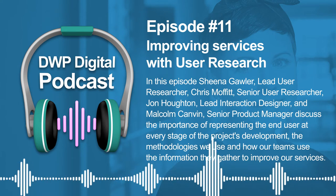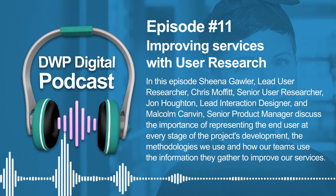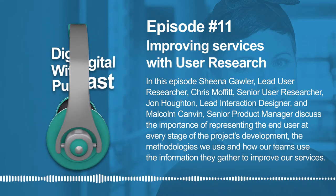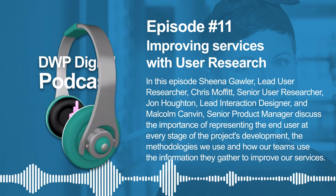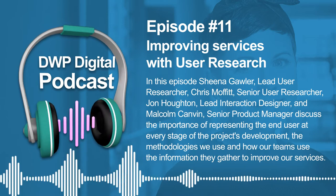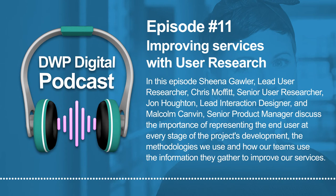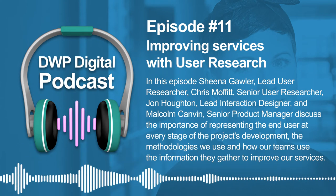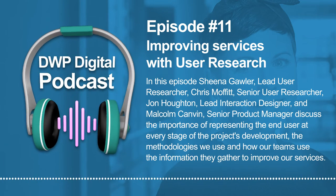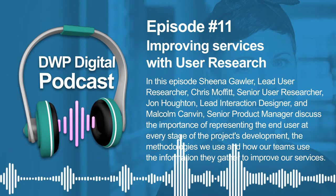Chris Moffat. I'm a senior user researcher within DWP. I started in DWP two years ago, moving across from HMRC as a user researcher. My background is all government based. I started when I was 19 years old, worked through various operational areas, things like tax credits on the phone lines, started a career in user research in a digital environment about nine years ago, and have continued in that space, moving to the present day with DWP working in health and disability.